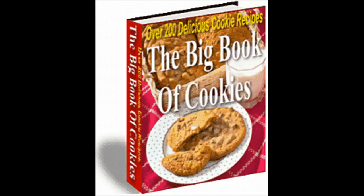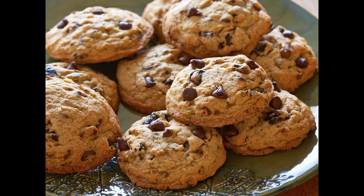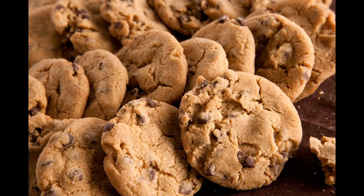Everybody loves cookies. Is there anyone without a memory of their favorite fresh-from-the-oven cookies with milk? With the Big Book of Cookies, you can bring back these great memories, or create some new ones, and you will have over 200 cookie recipes to choose from.